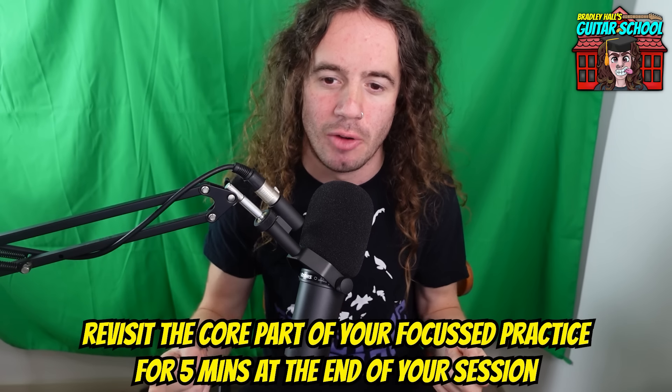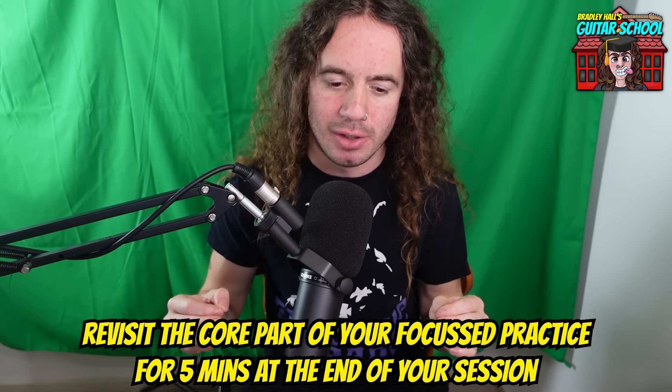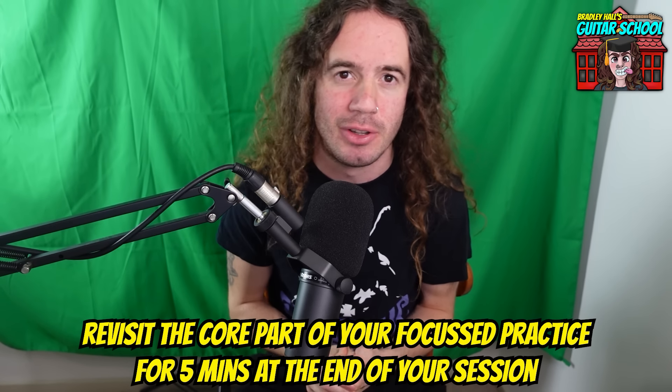Generally for a warm-up you want to keep things pretty light — not too intense, just enough activity to get yourself in the zone. And warming down: what I've found throughout all my years of playing is that the things that reinforce themselves most during rest periods are the things I play towards the end. So when my practice sessions are coming to an end, I revisit the thing that was the main focus of my focus practice — the thing giving me the most trouble — and run through it just a few more times, maybe five minutes. Just a few more repetitions to ensure it's in the forefront of your mind, because those most recent things will be reinforced strongest during your brain's rewiring and muscle memory forming rest periods.